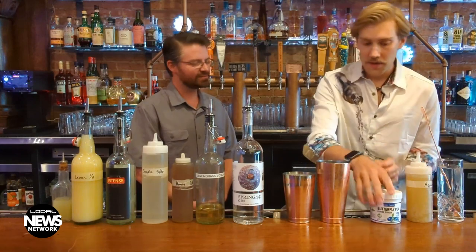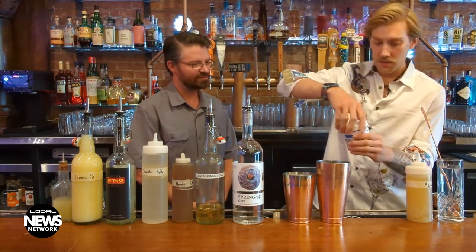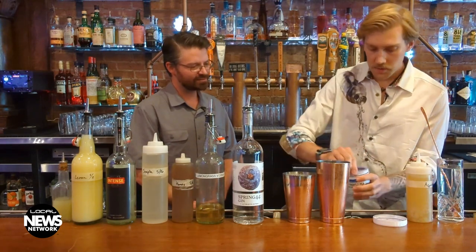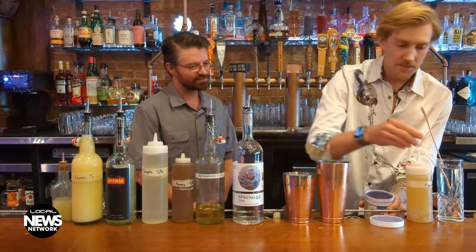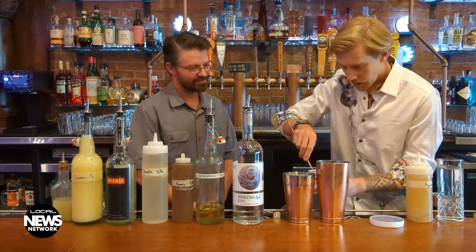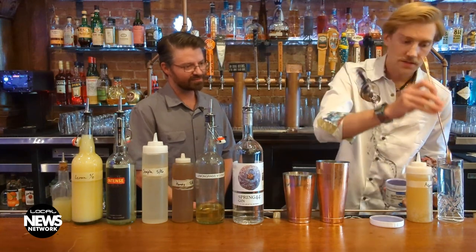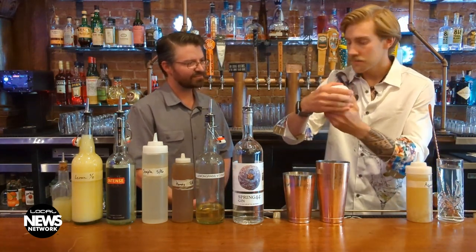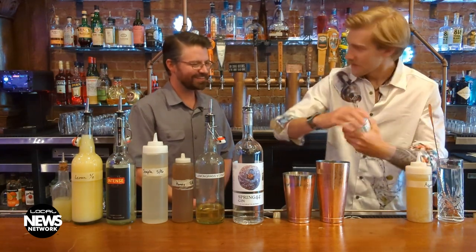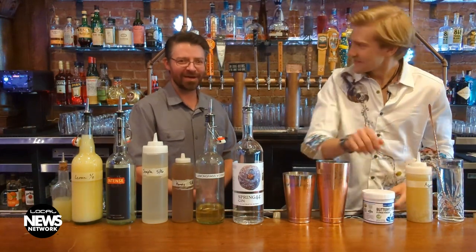So now once it's frothy, we can take our butterfly pea flower, which is going to give the cocktail a little bit of a purple-y color. Now this has no flavor to it — it's simply cosmetic. It is vegan, GMO-free, all that kind of good stuff. And I believe it's good for your health as well — it has some benefits to it. Sure, let's go with that. It's a good pitch, right? Always got to be thinking about your health when consuming alcohol.